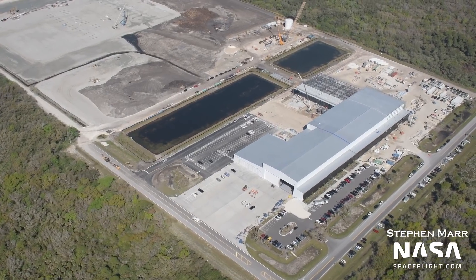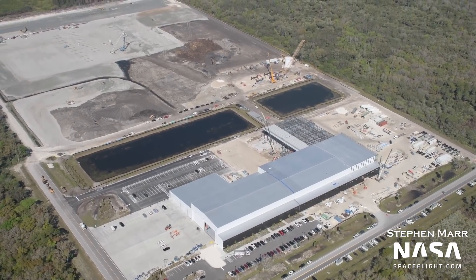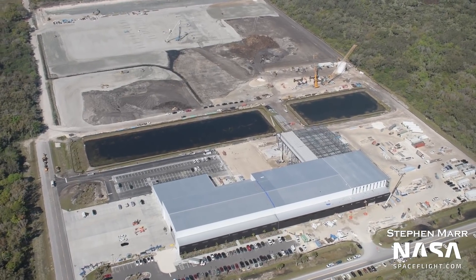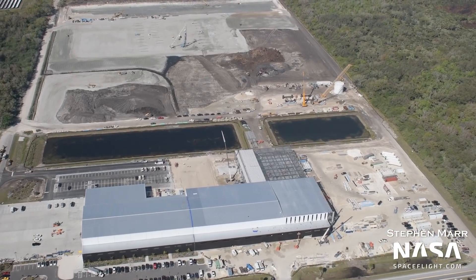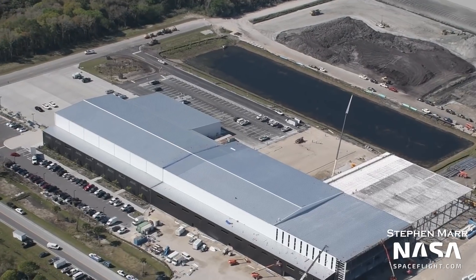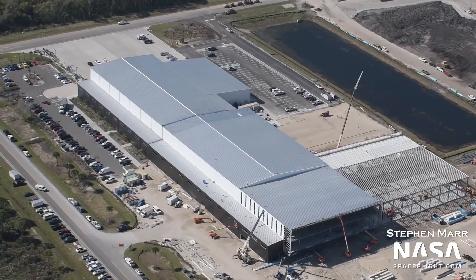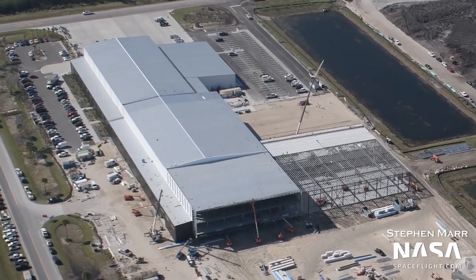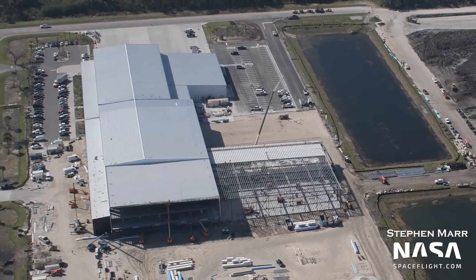Next to the tower construction area, Hangar X's new expansion grows. The roof beams on the side expansion are now completely in place compared to last week, with parts of the roof already getting installed. The main hangar expansion is also getting more work, with one side still being open. It's not clear exactly what this area will be used for yet, but it might just be additional office and processing space. Furthermore, the parking lot near the front of the building is almost complete to make new space for the increased workforce that will work at the expanded facility.